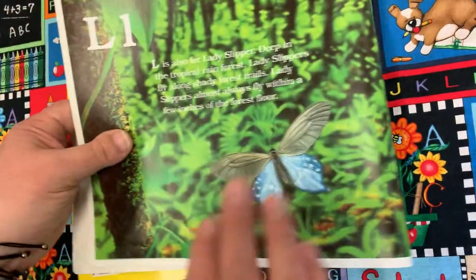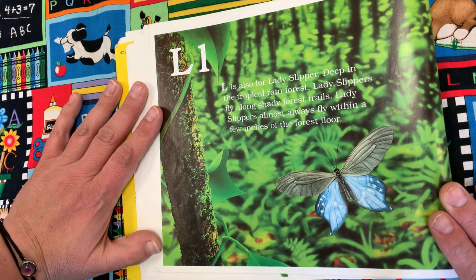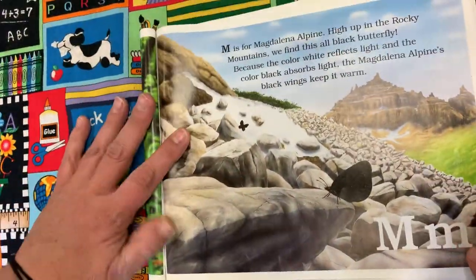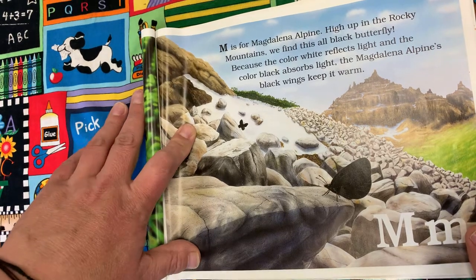L is also for Lady Slipper. Deep in the tropical rainforest, Lady Slippers fly along the shady forest trails, almost always within a few inches of the forest floor. M is for Magdalena Alpine. High up in the Rocky Mountains, we find this all-black butterfly. Because the color black absorbs light, the Magdalena Alpine's black wings keep it warm.